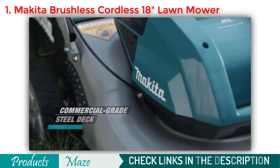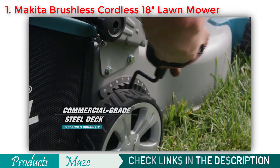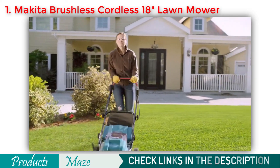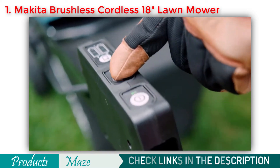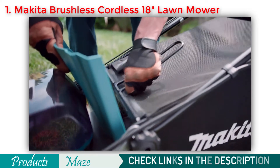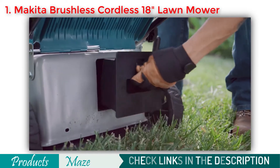The Cordless Lawnmower features a commercial-grade steel deck for added durability. Cut up to 7,300 square feet of grass without taking a break. Use the quiet mode setting to reduce noise through constant speed control. A multifunctional design allows for bagging or mulching.